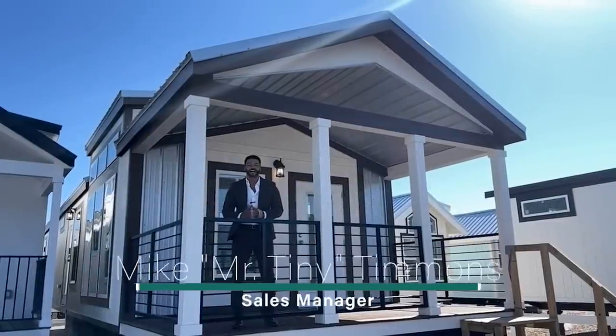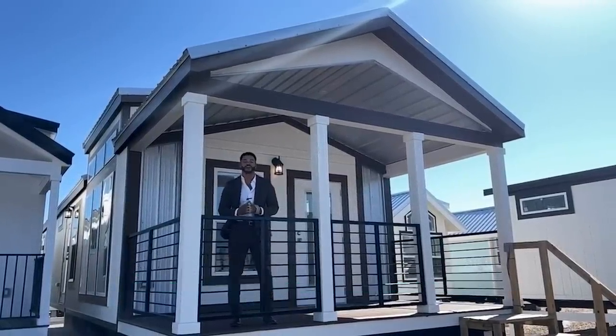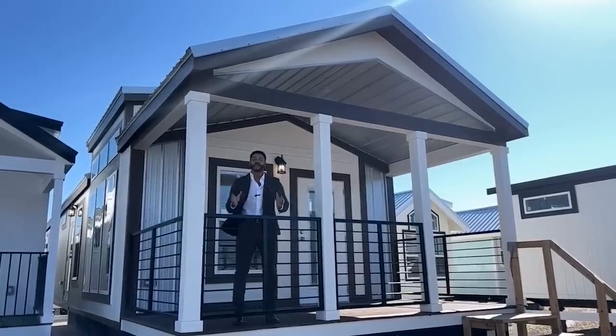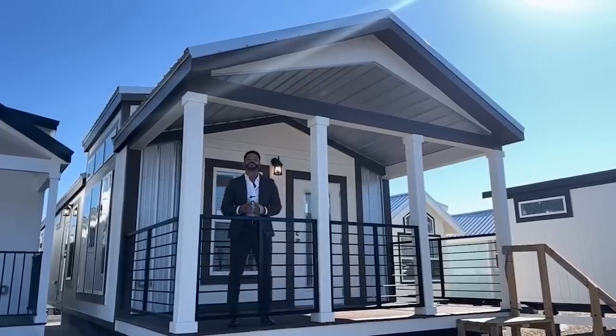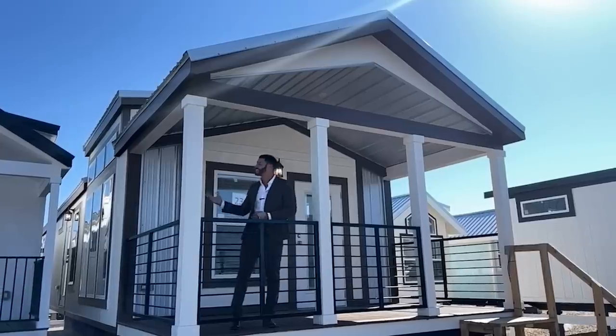How's it going everybody? This is Mike, Mr. Tiny Timmons, and I'm back again with a new episode of Single Section Sunday. On Sundays, I showcase a particular single section home that we have available right here at Recreational Resort Cottages. And this Sunday, I'm bringing to you the Donnybrook.